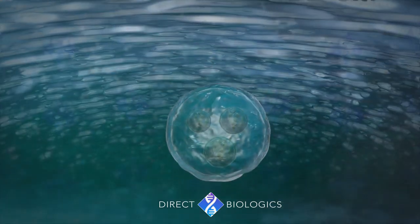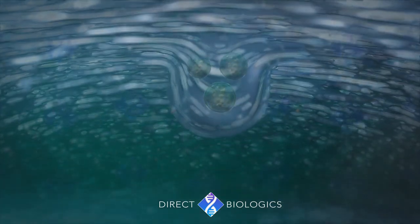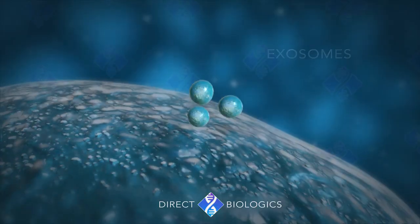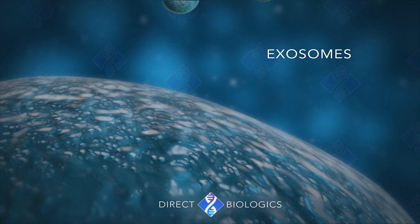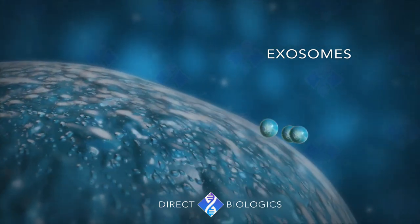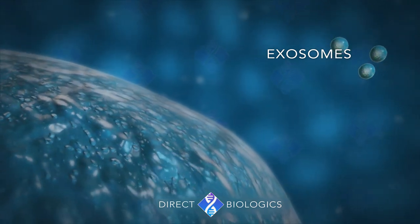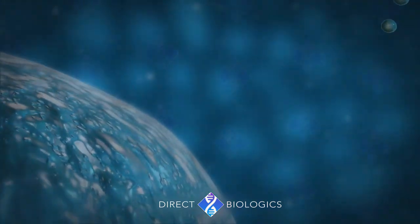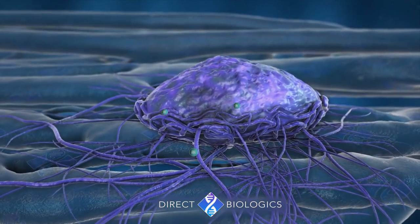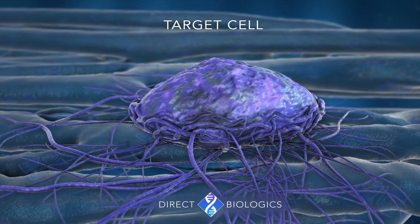Endosomes then fuse with the surface of the cell, releasing the exosomes outside of the cell. Due to the observation of this process, historically exosomes were believed to be a waste by-product of cells. But when researched further, it was discovered that, in fact, these are the mediating mechanism involved in direct cell-to-cell communication.